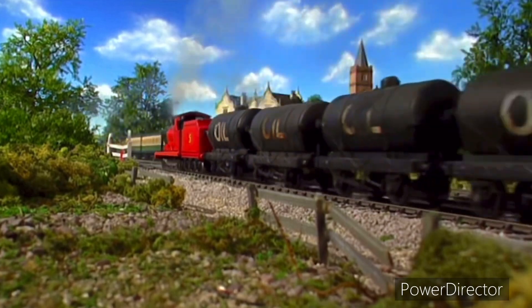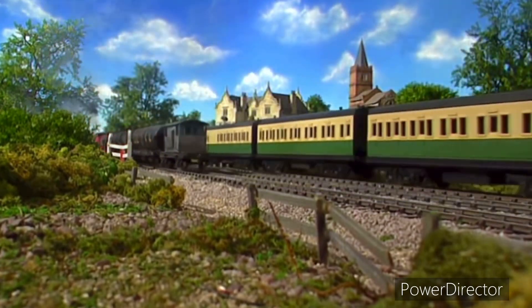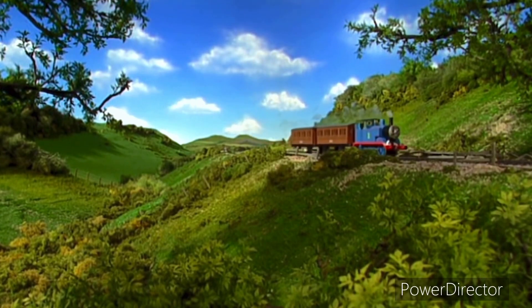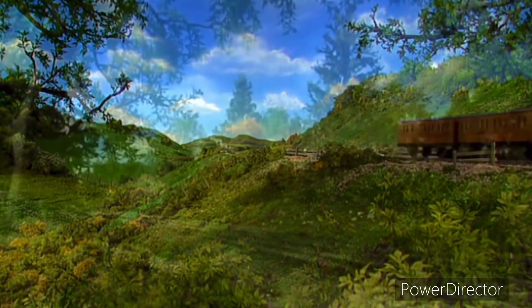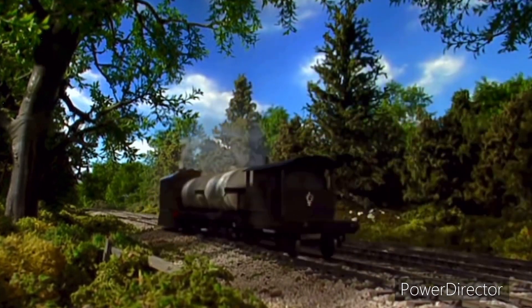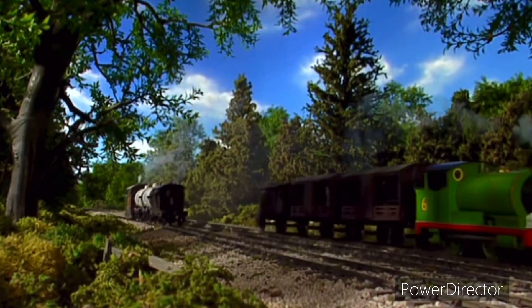The island of Sodor is a very special place. It has hills and valleys, fields and forests. All of Sir Topham Hatt's engines love the island of Sodor.